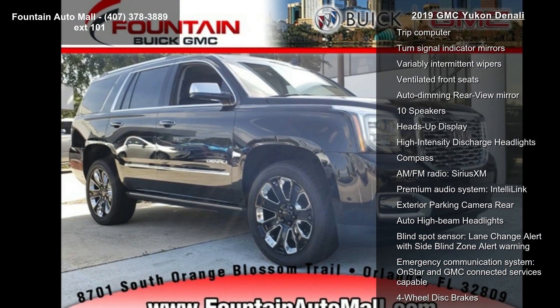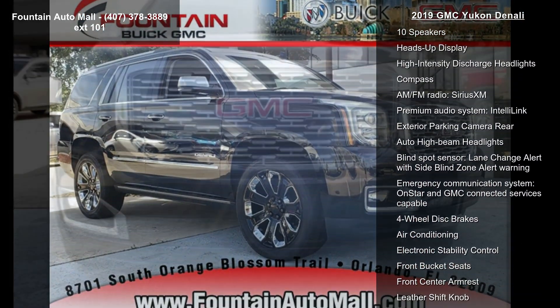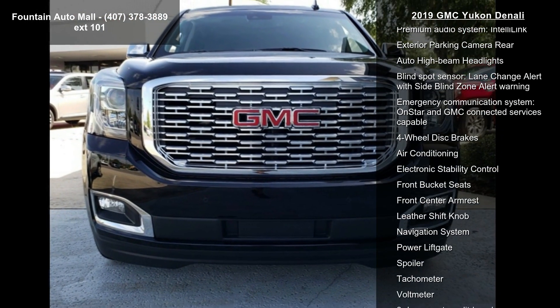It has a smooth ride. A test drive is waiting for you — call now to schedule an appointment at our dealership.